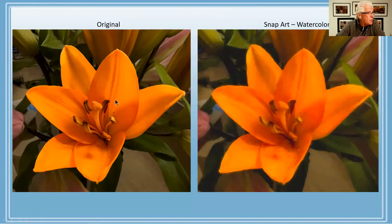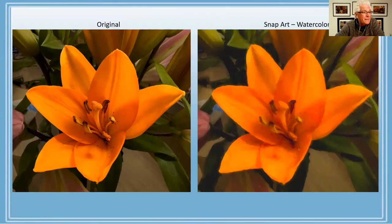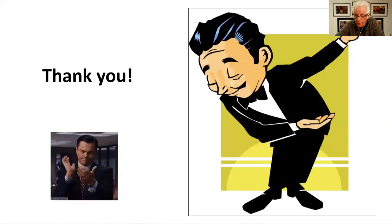Another lily from the bouquet — original and Water Color effect applied. You can still do Lightroom processing like dodging, burning, brightening, and darkening on the original before sending it to SnapArt, and you can do additional processing on the JPEG file after it's saved from SnapArt and brought back into Lightroom. That's basically Dennis's part of the presentation — contact information will be in the PDF follow-up email tomorrow.